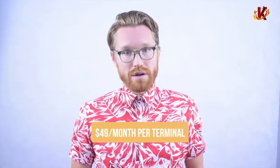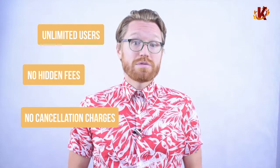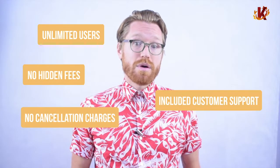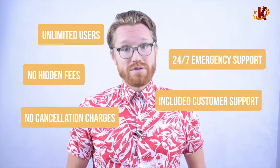How about pricing? Corona starts at just $49 a month for each terminal. You can have unlimited users and you'll never find hidden fees or charges. All software is sold as a service and can be terminated at any time. So if you're ever unhappy with the product, you can easily find another solution with no penalties. With your subscription, you also get full customer service from our in-house support team, plus for any after-hours emergencies, we're also available by phone 24/7.